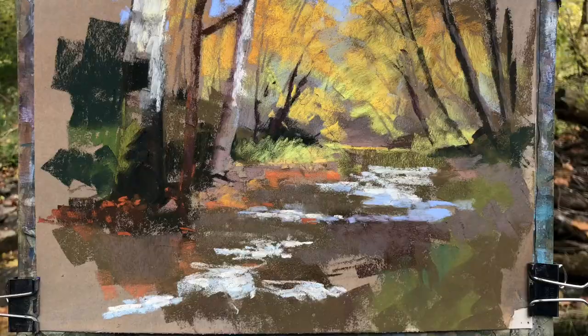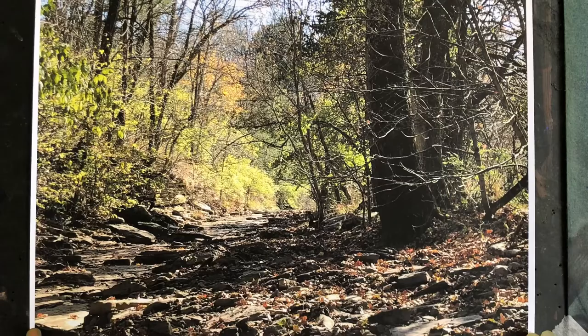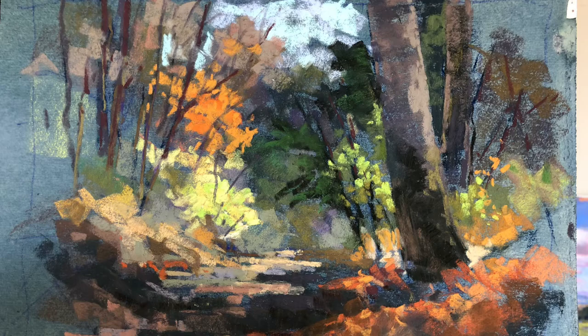This is November 7th, 2020. The Plein Air Painters of the Bluegrass met that day, and I went down a little ahead of time to get started on some drawings.